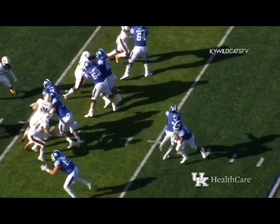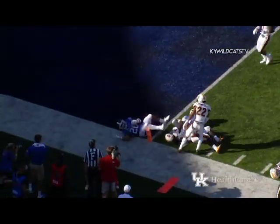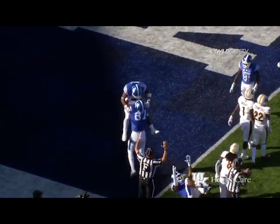First time we've seen the Wildcat today. Benny Snell lined up to take the snap at the 11. Wilson goes in motion right, Snell running left with a lead blocker. He's across the five, he's down to the one — touchdown Kentucky! He got in, put the ball on the pylon on the near side.